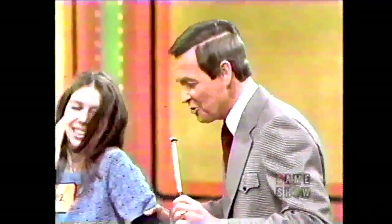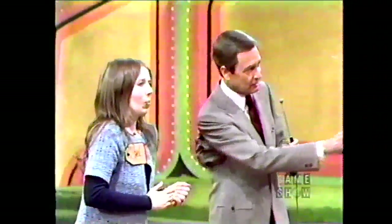You are the first winner of the day, Carol, and I hope that winning has only begun for you, because this could be a day you'll never forget. I'm going to remember it forever. Well, let me show you what you have a chance to win now. Take a look at that.